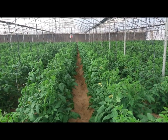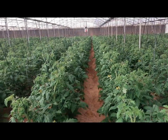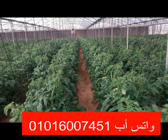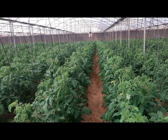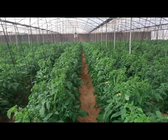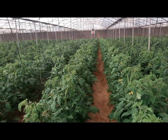حمض النيتريك مهم جداً للنبات، بالإضافة إلى أنه مصدر مهم لعنصر النيتروجين. وبيعتبر كمان مصدر مهم جداً كمادة لتنظيف النقاطات من الانسدادات اللي ممكن تحصل فيها، سواء كانت رواسب أسمدة أو رواسب الهيوميك.